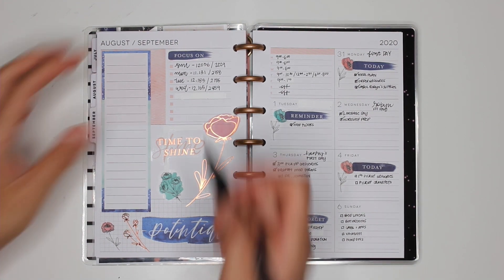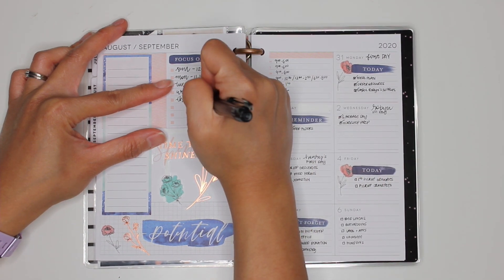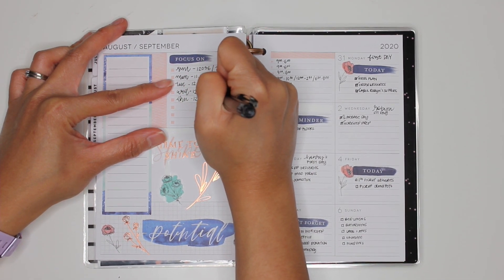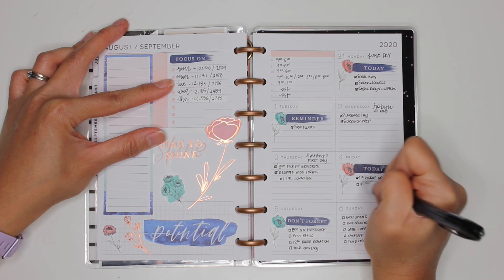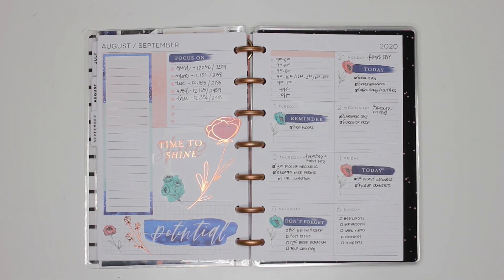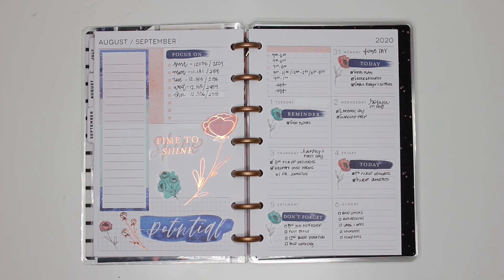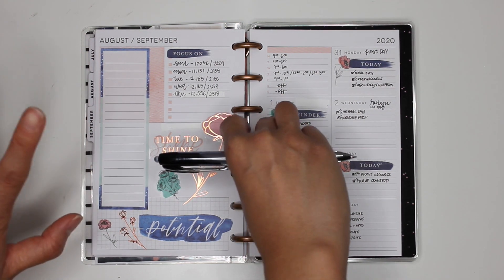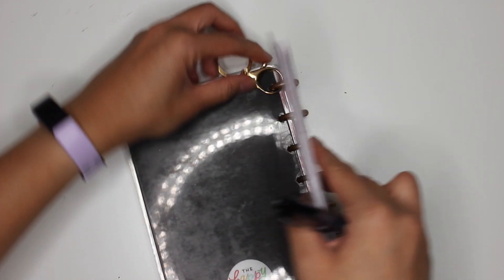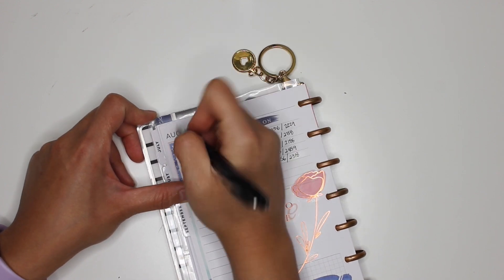Hey guys, it is now Friday. Steps yesterday were 12,356 and calories burned was 2,318. Today we did pick up groceries and we picked up the mugs at Crank Pots — they are so, so super cute. I've been filming this afternoon, and it's just so nice to have the whole weekend off, but it looks like the whole weekend is going to be crazy.